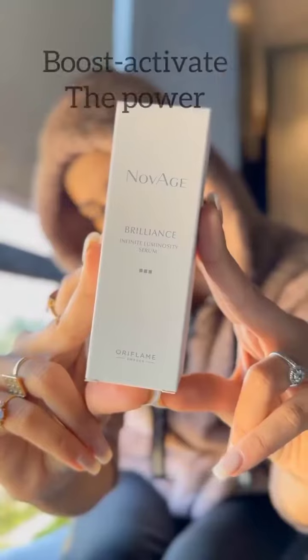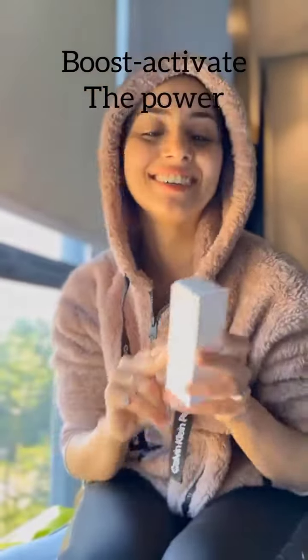Step 3: Serums are the booster of your routine, designed to be applied before your day and night creams. It keeps you hydrated.